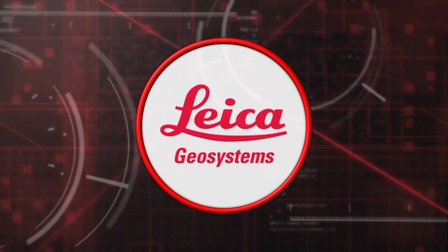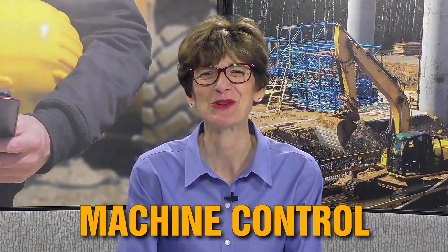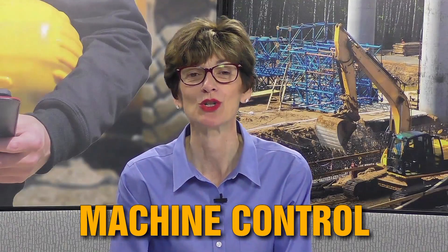This segment is sponsored by Leica Geosystems. Machine control is our word of the day — or should I say, words of the day. In construction, this is used to accurately position equipment.